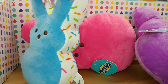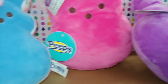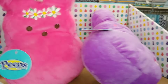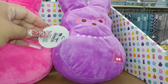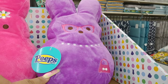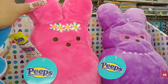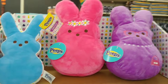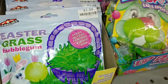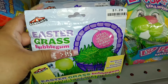They have the cotton candy blue Peeps with sprinkles, and then these plush dog toys — lightly stuffed — for $6. I remember these from last year. One is a purple one with glasses and a pearl necklace, and another has a little daisy flower headband on her forehead. Really cute. And they have Easter craft bubble gum — one of my favorites since childhood — for $1.30.